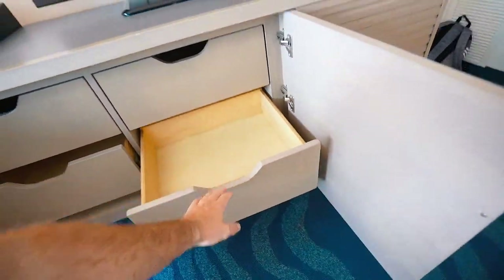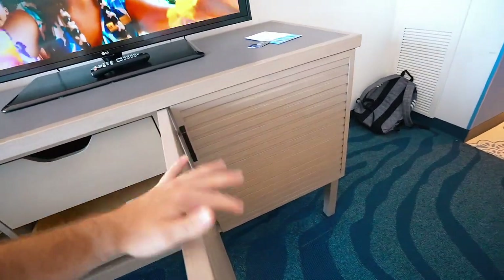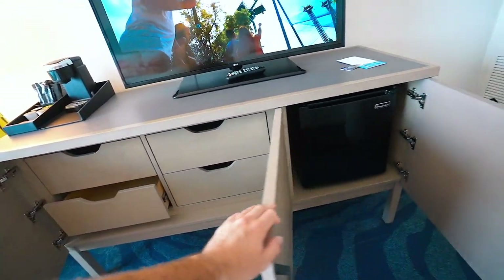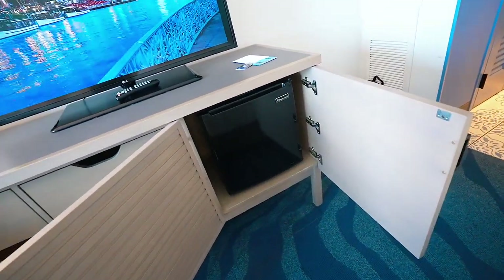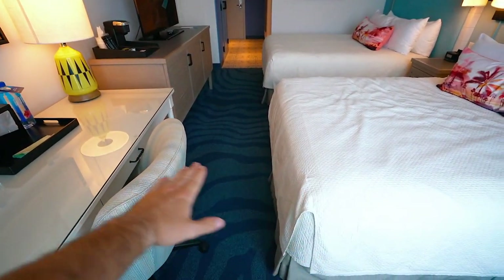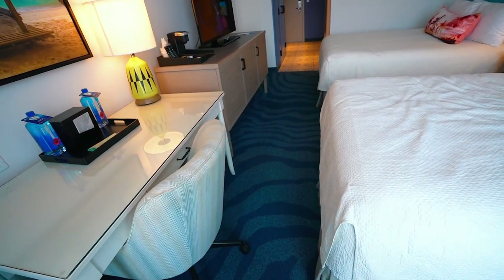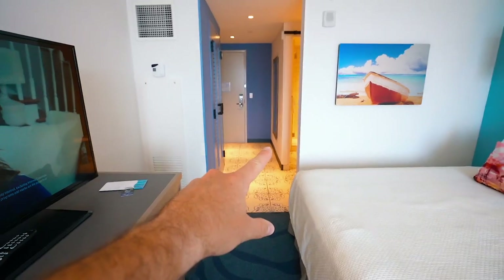There are four dresser storage drawers and a mini fridge in the room. The space from the wall to the beds isn't huge, but it's better than the value and prime value resorts we've seen — there is room. But the best part of this room is the bathroom.